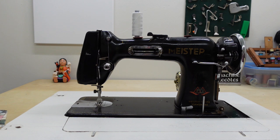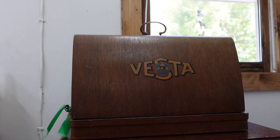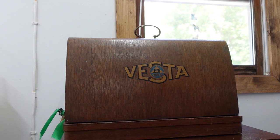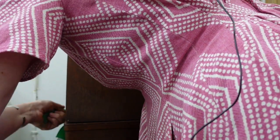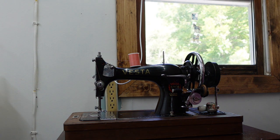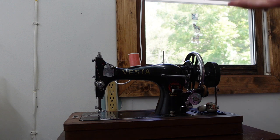Before I can really explain this machine, I should explain to you about her mother. This might actually turn into strange German mid-century sewing machine history, but this is what I would consider her mother. This is a Vesta — Vesta, of course, the goddess of hearth and home. She is lovely.